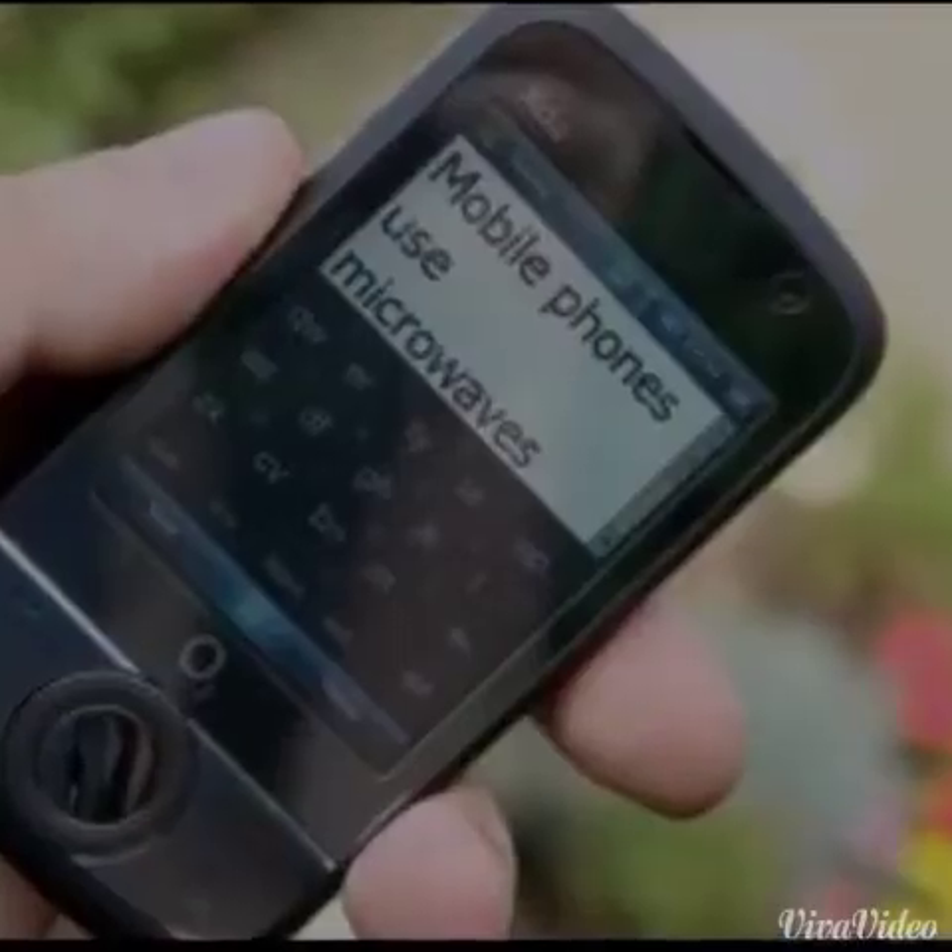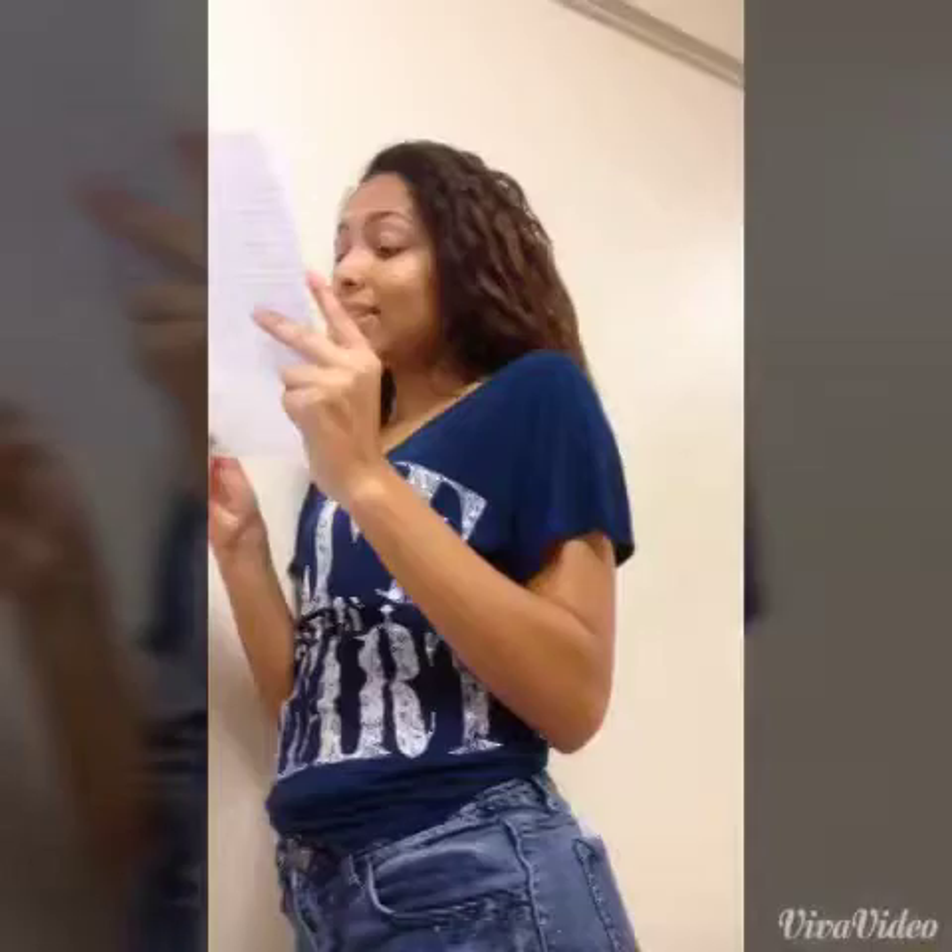Mobile phones use microwaves as they can be generated by a small antenna. The antenna is usually a couple of centimeters. Stars also give off microwaves.